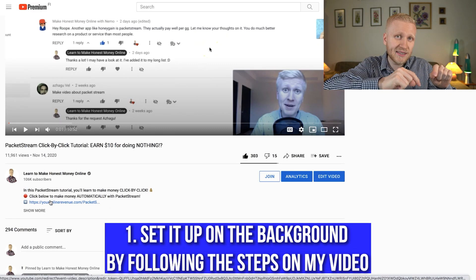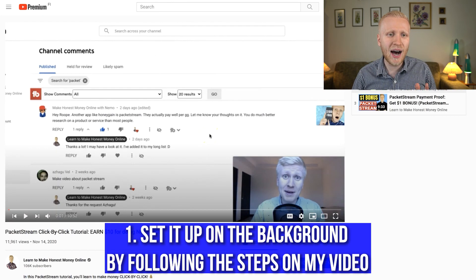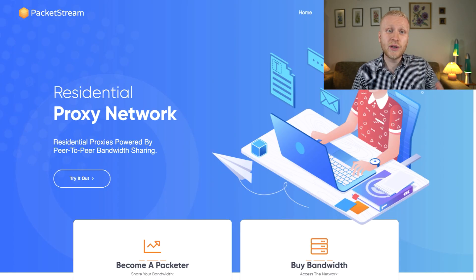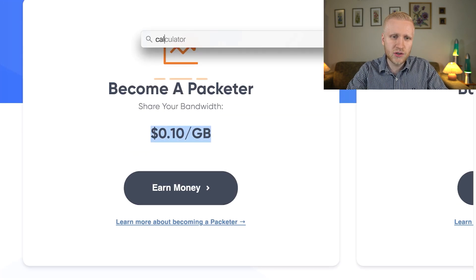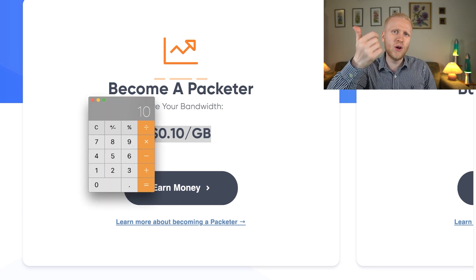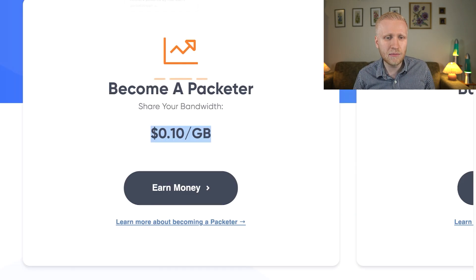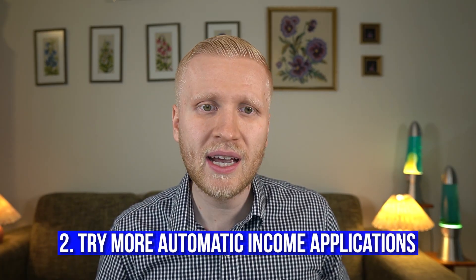The first thing is simply to click the link in the description and start making money automatically. But as I've explained in my previous videos, one of these apps alone is not going to make you a lot of money. On the PackageStream website, for example, 1 GB pays you only around 10 cents. If you share 100 GB, that's 10 dollars — which is not a lot. That's why I have only $10.31 right now, even with referrals. So step two is to start using more automatic income apps.